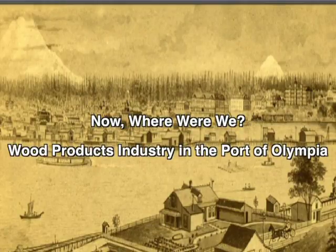Hello, and welcome to Now Where Were We?, a series of short videos about the history of Olympia, Lacey, and surrounding areas. Your host for this program is Deborah Ross. In this series, Deb takes us to locations that inform us about the history of our community. She also visits with local historians. We welcome your feedback and suggestions.